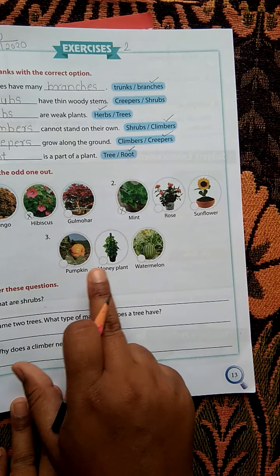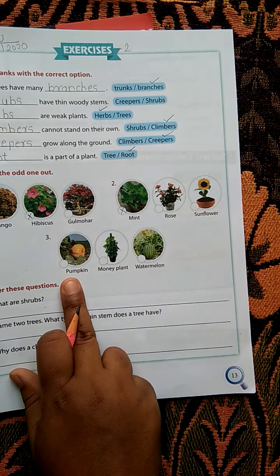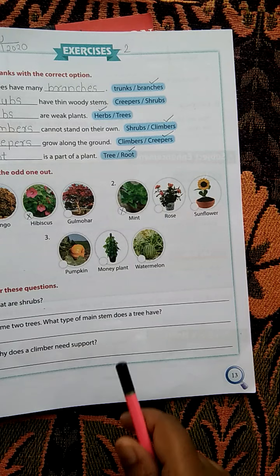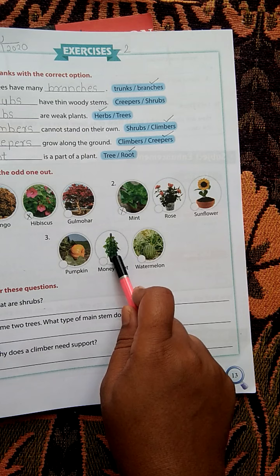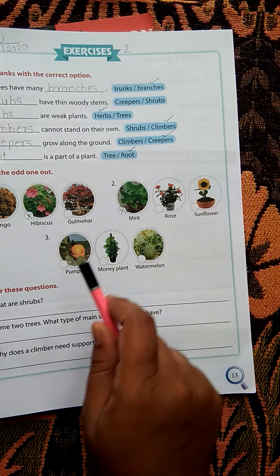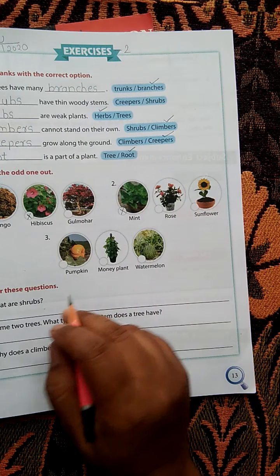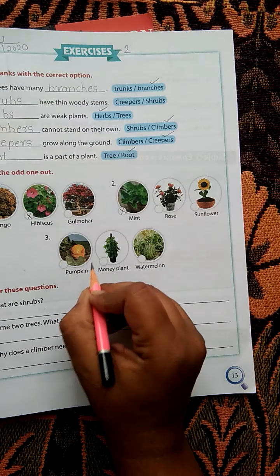Third example: pumpkin, money plant, and watermelon. Pumpkin and watermelon are creepers, whereas money plant needs support, so it is a climber. Money plant is odd. Cross it.